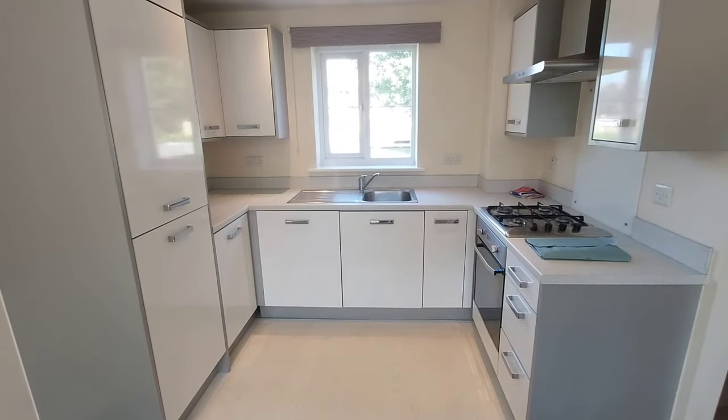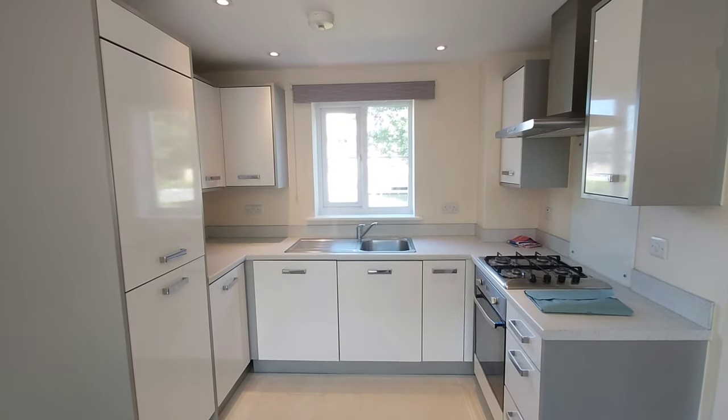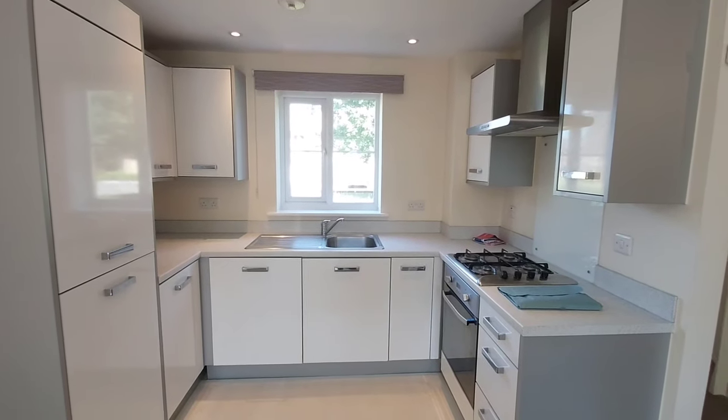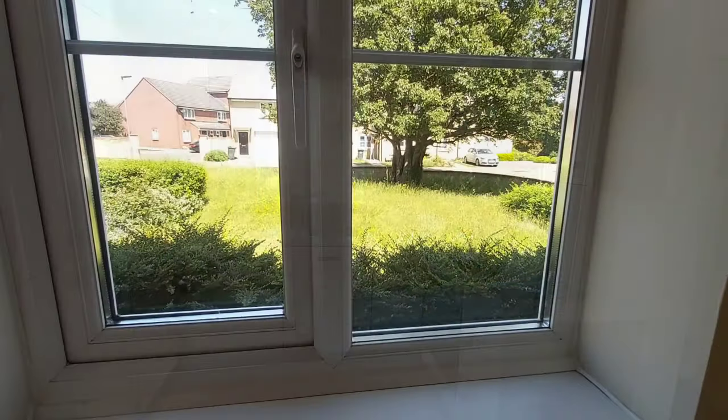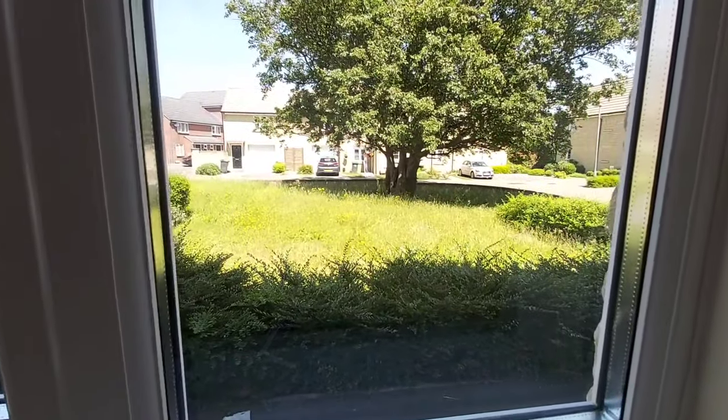In the kitchen there is a fitted fridge freezer and washing machine behind the unit doors, plus an oven and hob. This is the view from the kitchen window — as mentioned earlier, there's no garden with the property.